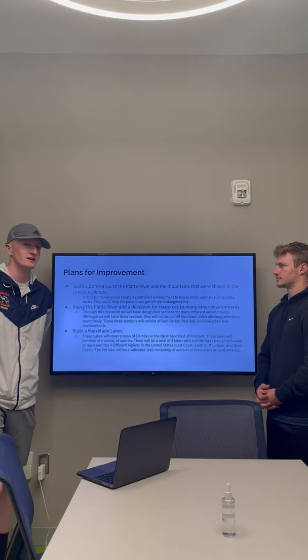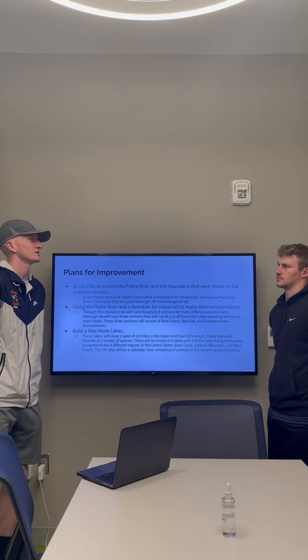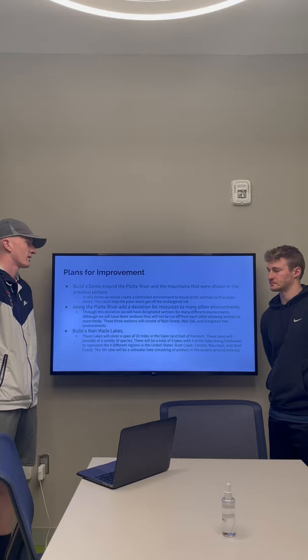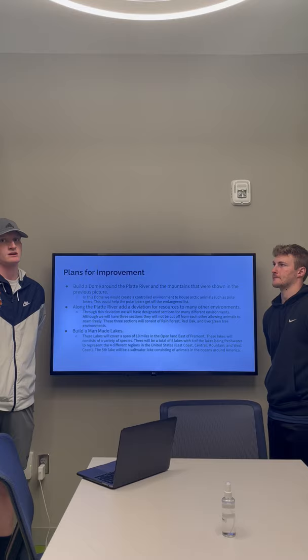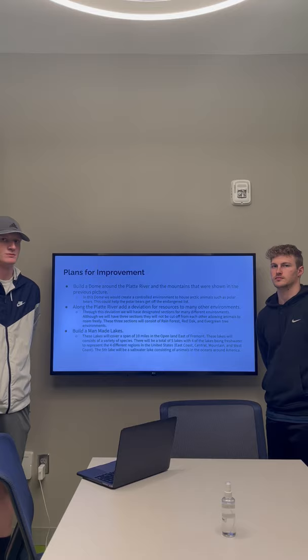The last plan is we're going to build man-made lakes. It's something that we think could actually work in the future. These lakes will consist of 10 miles in the open land east of Fremont, the land that was completely non-occupied. These lakes will consist of a variety of species — some you would see in Nebraska and others you wouldn't normally see in Nebraska. There would be a total of five lakes. Four of them will consist of the four distinct regions by time zone: east coast, central, mountain, and west coast. These would all host fish from their respective regions. The fifth lake will be a saltwater lake consisting of animals from the oceans around America.